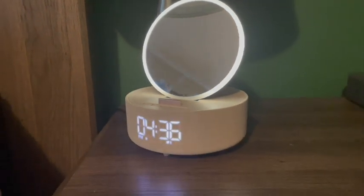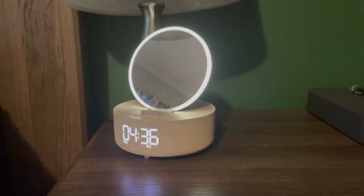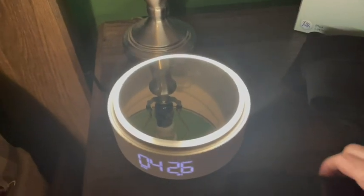First of all, you can see how beautiful it is. I got it in pink, but it comes in different colors too. I love the light there.